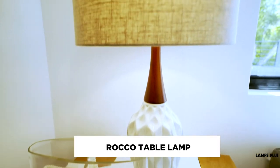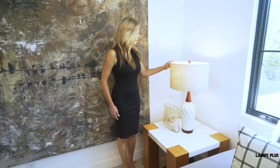Next to that, we have the table lamp in white and wood, which picks up on the other walnut accents around the room.